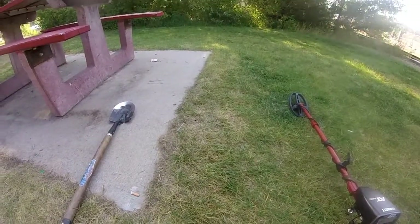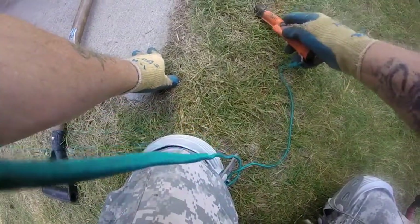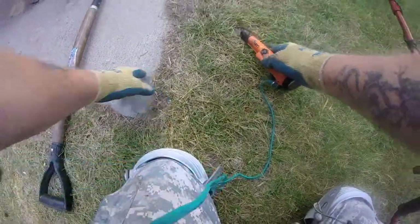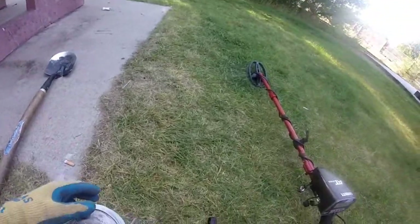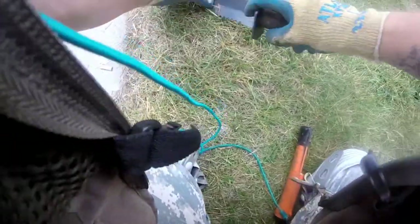First dig of the day is going to be a live one. Let's see if we can find something out here. I'm at the Chamber of Commerce. I got invited to come over here and see what I can find because I'm going to be digging this area up — I'm going to be building a new building. This is the old spot.